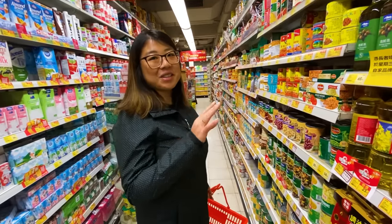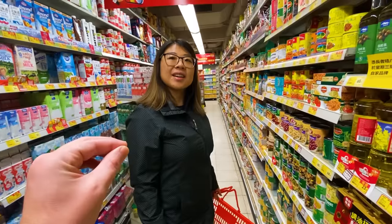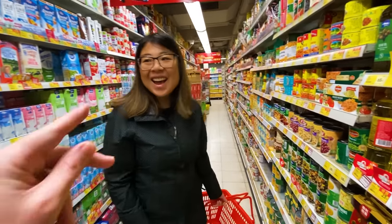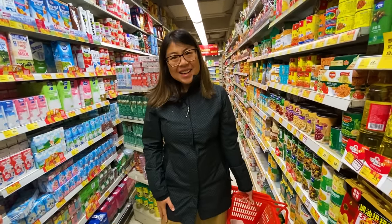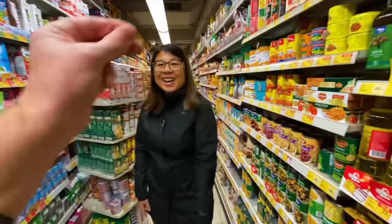If you've ever seen the show Extreme Couponing — I think if you're an extreme couponer in Hong Kong you'll save a million dollars a year. But if you can go to the right store on the right day of the week, you can save a bundle.